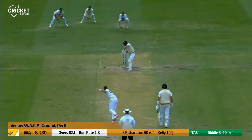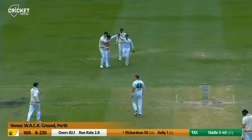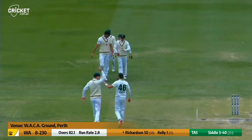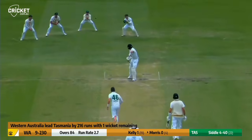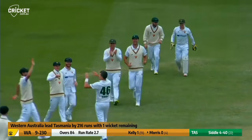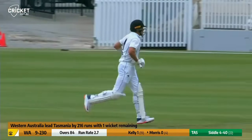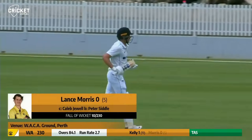The bat on the ground. Siddall running in and Richardson edges playing away from his body, caught in the gully — I think it's Ward in the gully. Siddall starting a new over and Morris edges and he's caught at first slip by McDermott.